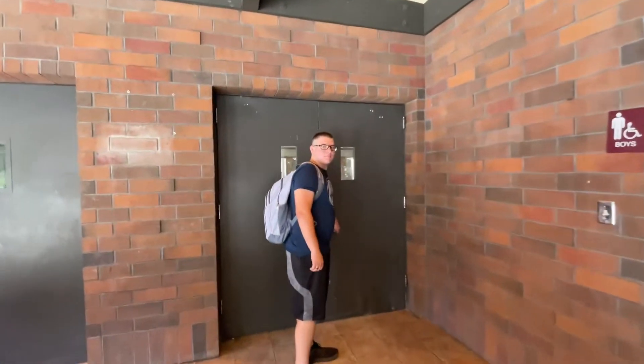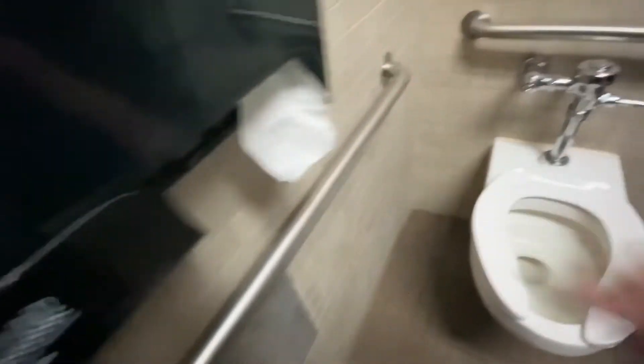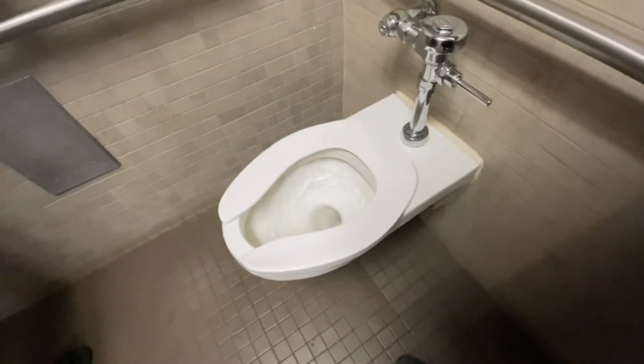This is what it looks like on the outside. It's just this indoor section right here. Let's go inside. This is what we got — toilet paper dispenser, your toilet. As you can see, it's pretty small.